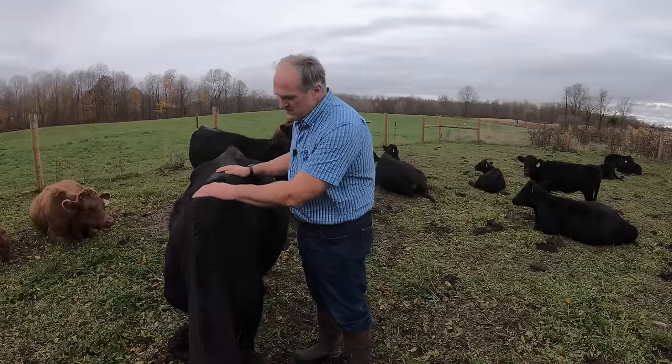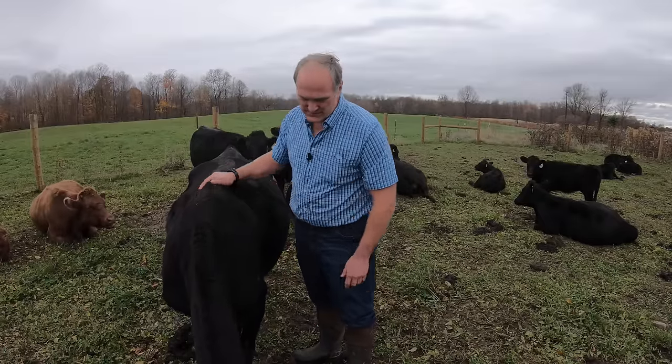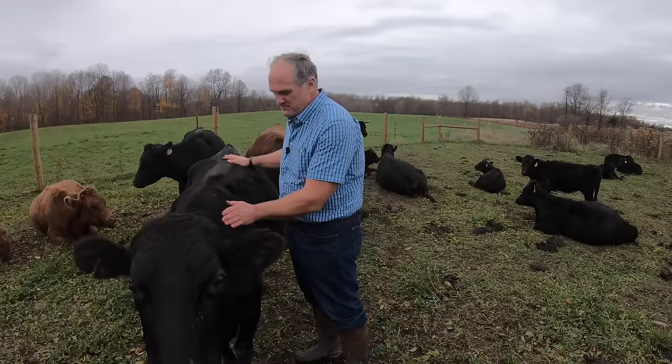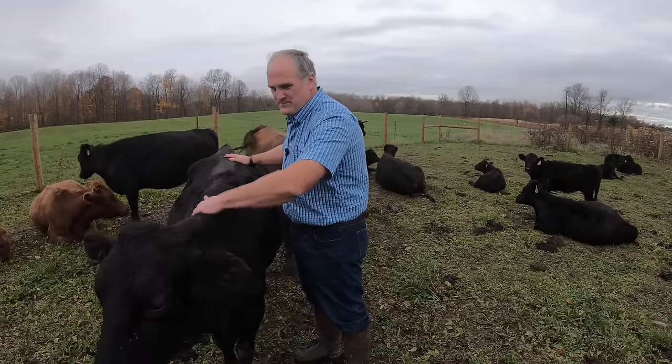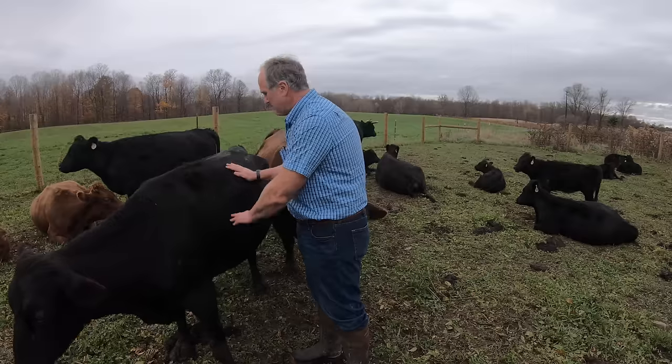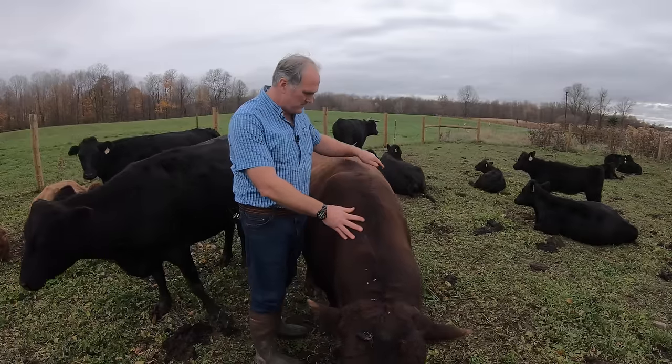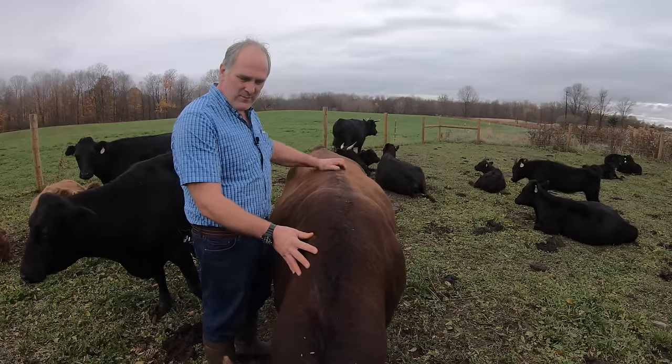This is Prudence, and she's one of my favorites. She's smart. She's a good mom. And this is Ordon, one of our bulls — see, he's coming for a scratch and to check out the camera.